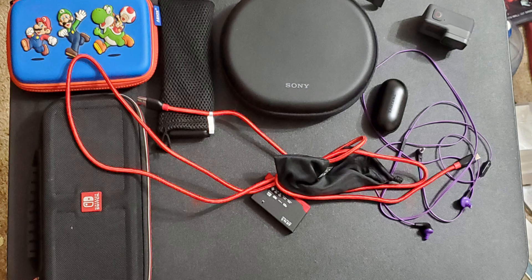That pretty much wraps up this video covering everything I carry on a regular basis when it comes to tech. Now you know what's in my bag all the time. I'm going to show a picture of everything laid out so you can see all the items I just talked about. This is Wang from My Tech News, signing out.